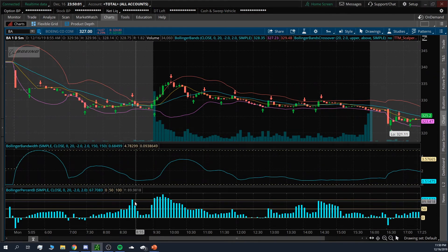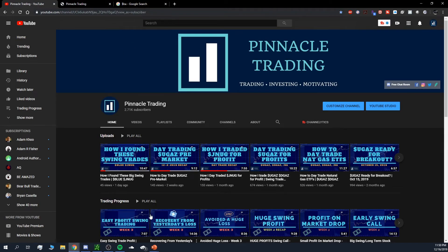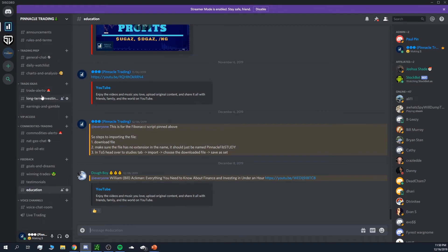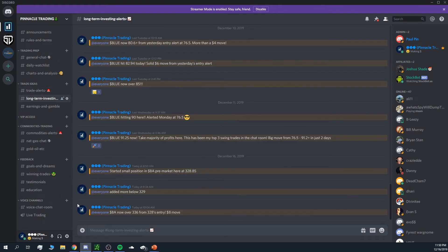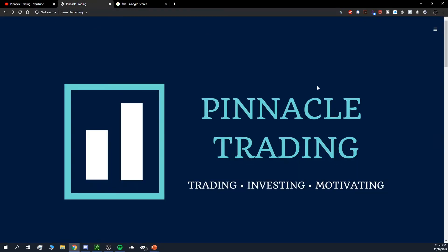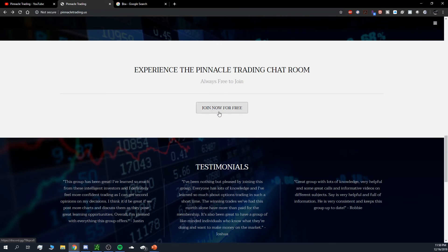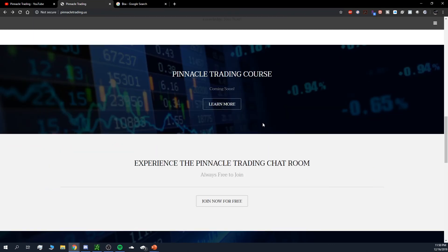If you're interested in the course coming out very soon, the chat room is completely free to join — all these alerts I'm putting out are free. You can join by clicking the button on my YouTube channel, the link in the description, or by heading over to pinnacletrading.us and scrolling down to join the chat room. It will always be free to everyone, and the Pinnacle Trading course is coming very soon.